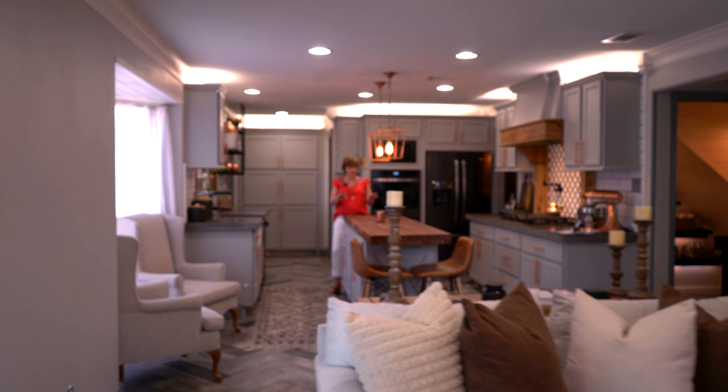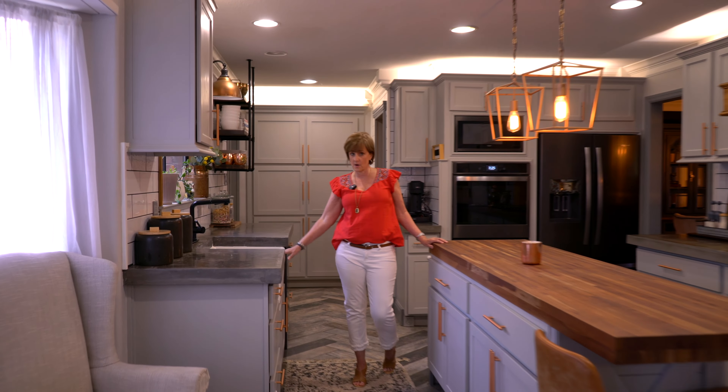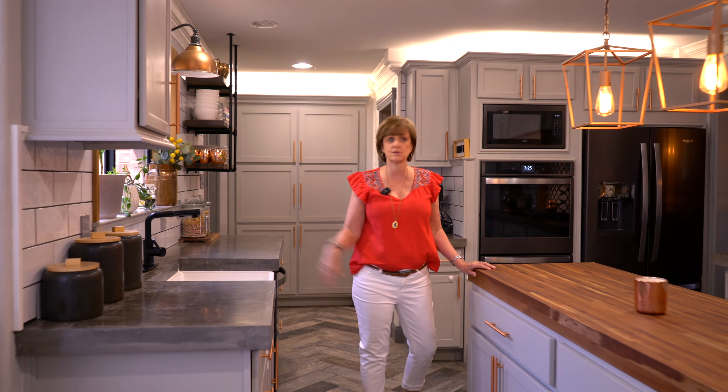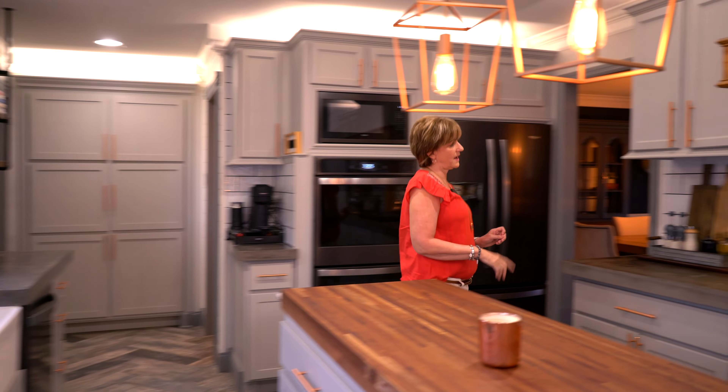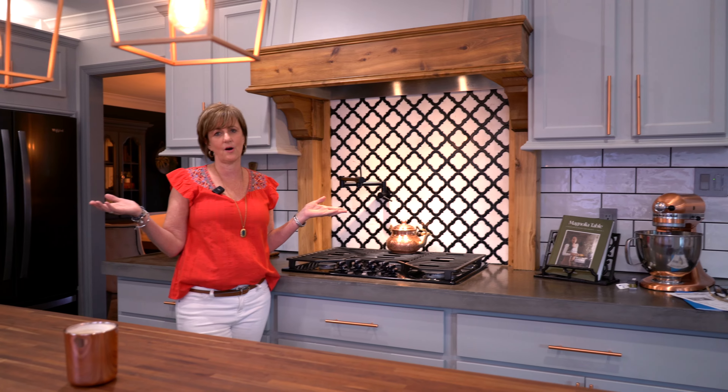And check out this kitchen — vitre block island, concrete countertops, farmhouse sink with a view to the gorgeous backyard, as well as what we all love: a pot filler with a gas stove. It has it all.